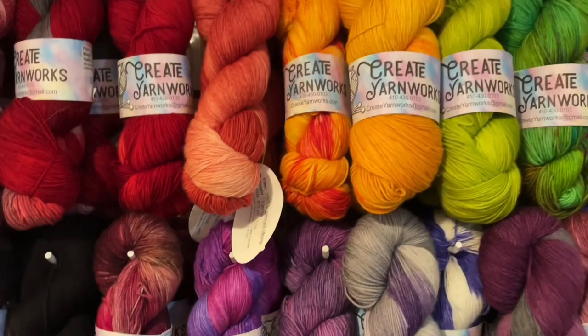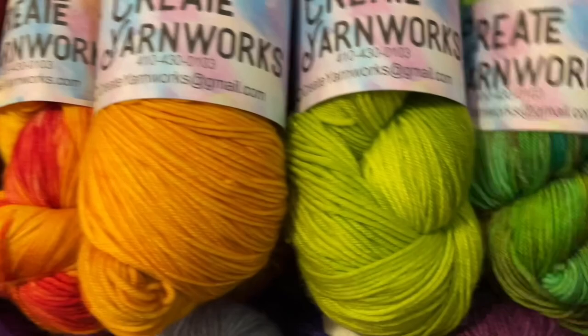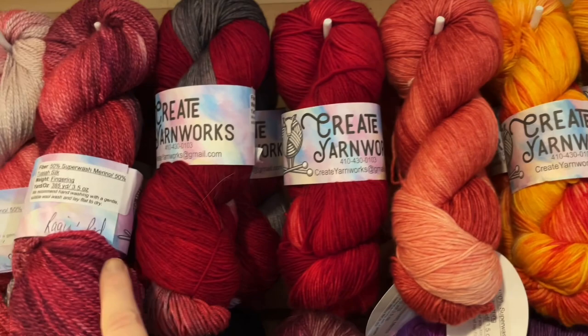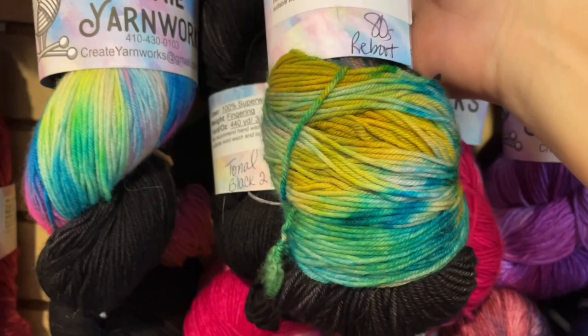Here's some more Unicorn Vomit on the fingering weight. And then there's Dragon's Tail — really pretty. Here's Crimson Slate and Raging Red. This is 80s Remix, not to be confused with Reboot. The Reboot came out a little grayer, but it is also blacklight reactive — you can kind of see the difference between the two.